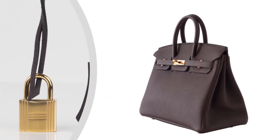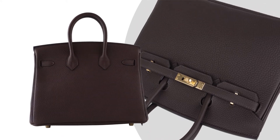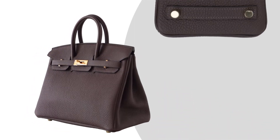Bag measurements: length 25 cm or 9¾ inches; height 18½ cm or 7¼ inches; depth 13 cm or 5¼ inches.